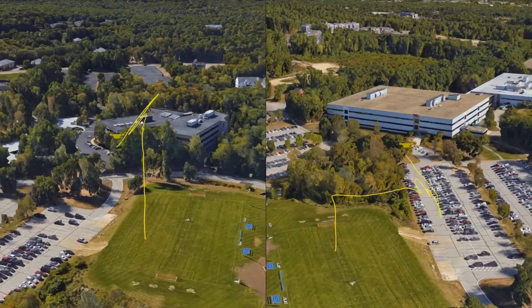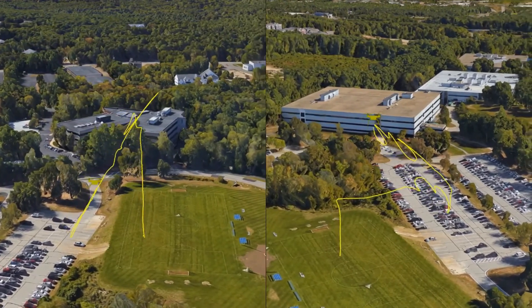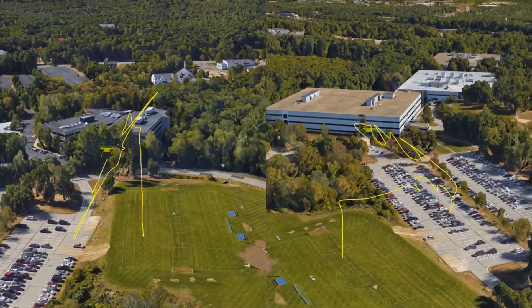These next two videos show some additional test patterns that we've used: an inclined star on the left, and the bat signal on the right.